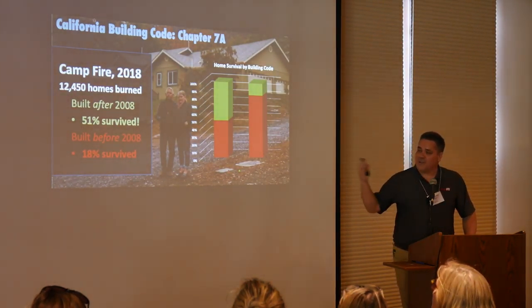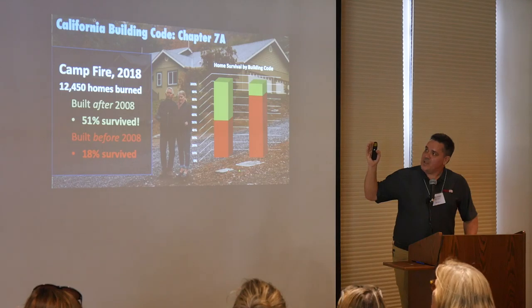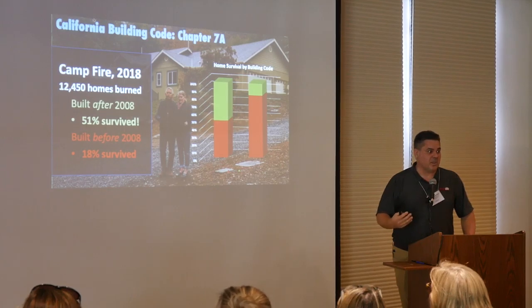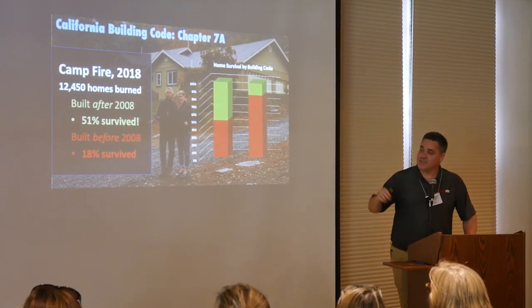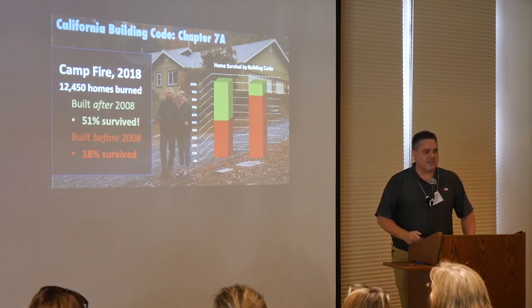How well will it withstand a wildfire? During the Camp Fire in 2018 — not even 18 months ago — 12,450 homes were destroyed, almost 20,000 structures including commercial structures and government buildings. But if your home was built after 2008, 51% of those homes survived. If it was built before 2008, only 16% to 18% of the homes survived.